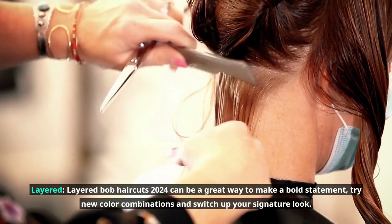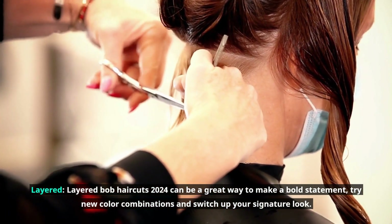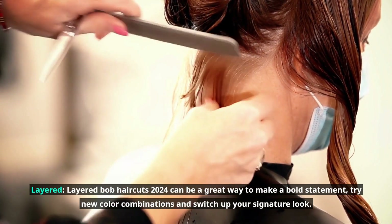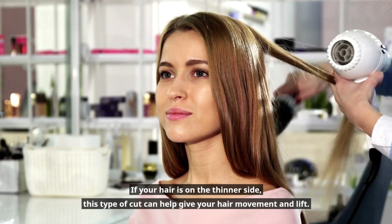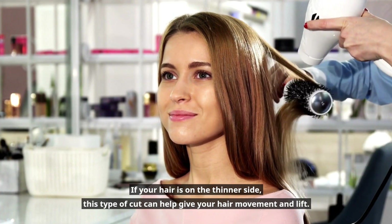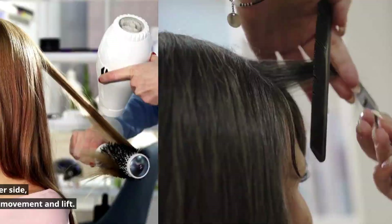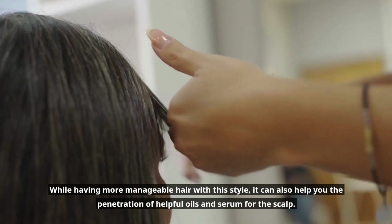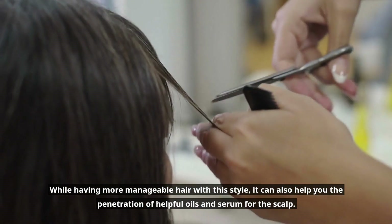Layered Bob haircuts 2024 can be a great way to make a bold statement, try new color combinations, and switch up your signature look. If your hair is on the thinner side, this type of cut can help give your hair movement and lift. While having more manageable hair with this style, it can also help with the penetration of helpful oils and serums for the scalp.